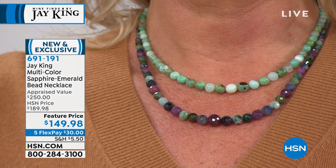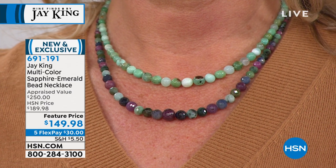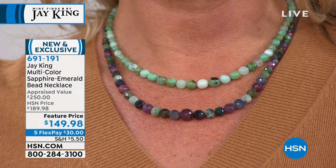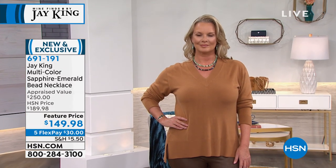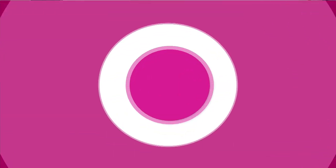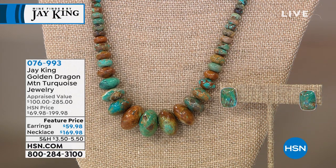Stay for the multi-color necklace — number 691191, $149.98. Moving into our next item: the Golden Dragon Mountain turquoise bead necklace — stunning, stunning, stunning. Renee just mentioned she bought one. First and foremost, you can just be moved by the exquisite craftsmanship, the placement of the beads. This is a necklace that bridges the gap from casual to elegant. One of the things I learned: it pays to watch everything.